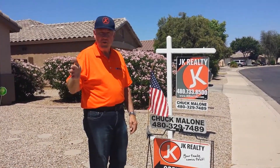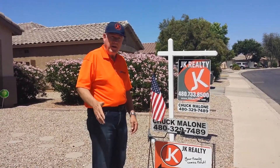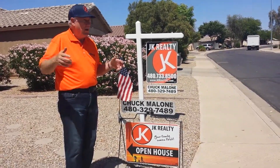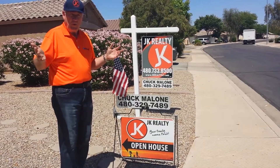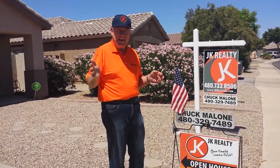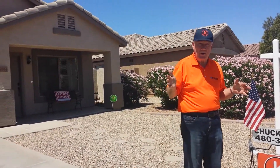Hi folks, this is Chuck Malone with JK Realty. I'm here in Santa Rita Ranch in Mesa, Gilbert Schools, a beautiful community. We have this beautiful listing at 10044 East Osage, close to parks, right across the street from the community park.